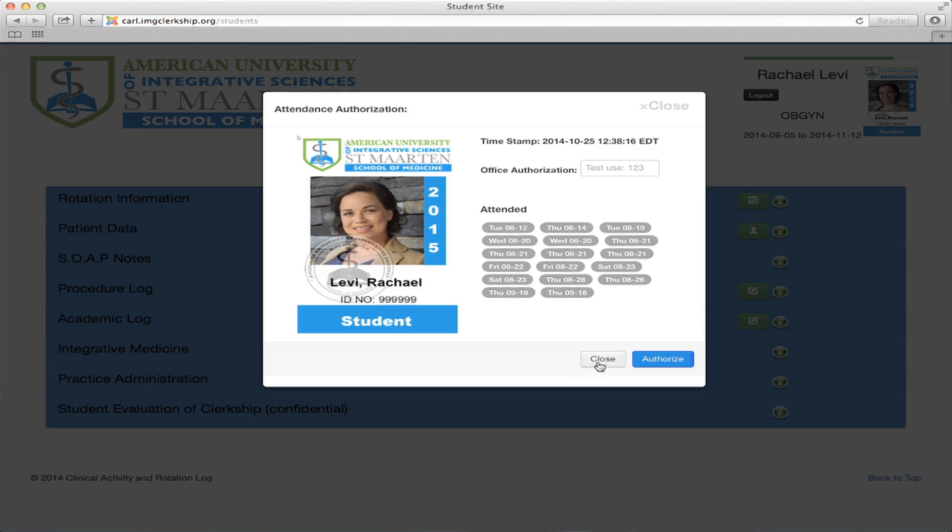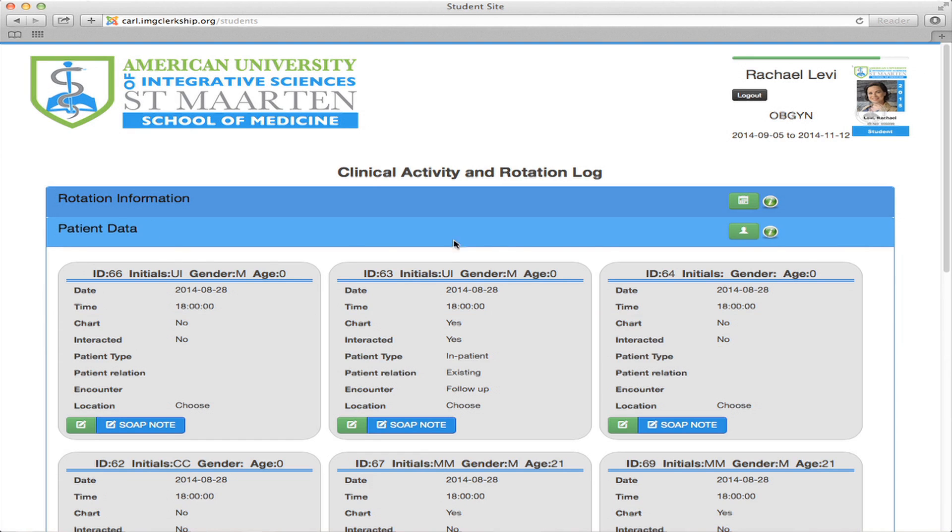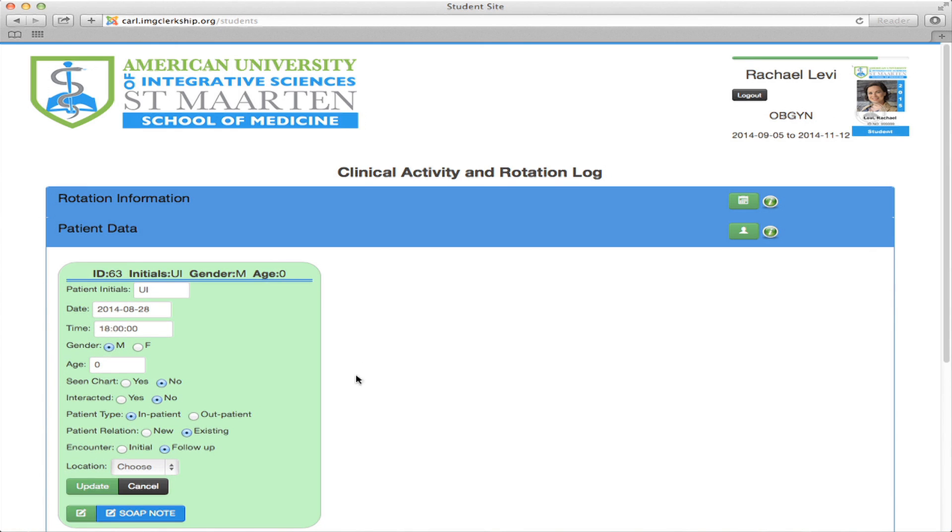CARL allows you to go in and in real time, when you're looking and reviewing charts as a student, when you're doing rounds with or without your preceptor, talking to your patient, it allows you to capture the information on your tablet at the time that you're standing there. Previously, you would walk around and write it on a notepad or commit it to memory, then sometimes hours afterwards sit down and create your SOAP notes from what you did remember. This really allows them to take individualized, prompted thought and then at the end put it all into a cohesive whole.